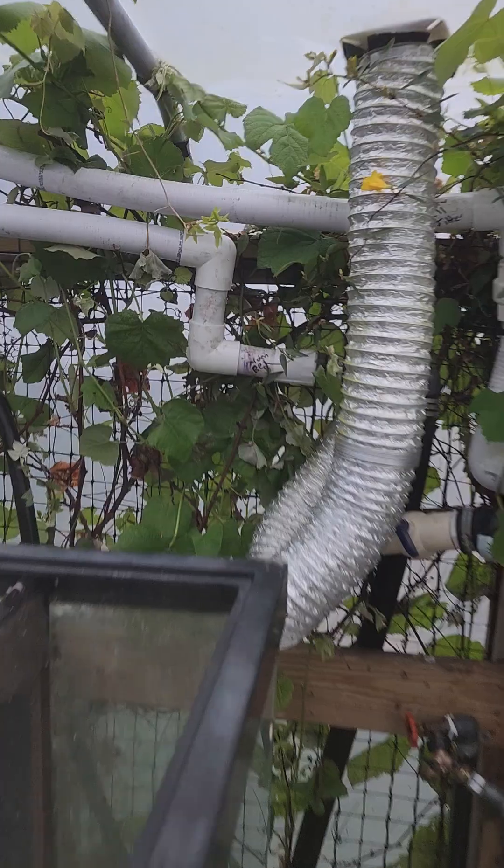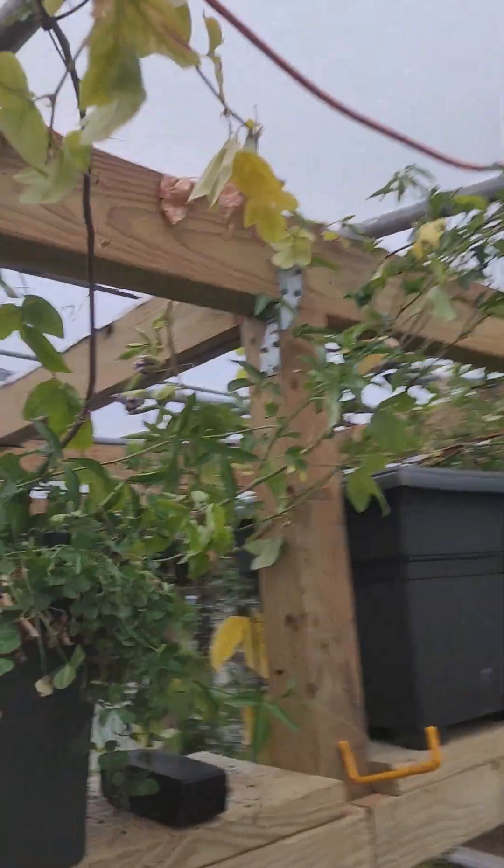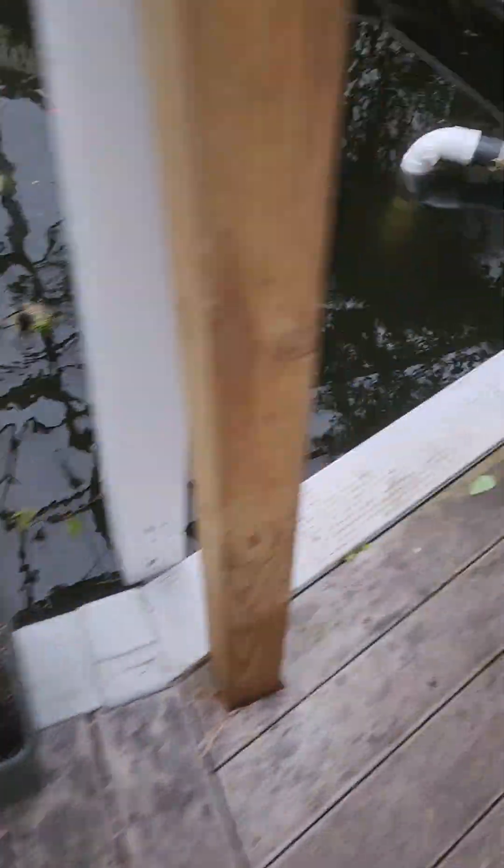Behind there will be our grapes, which have already started growing, but now we've pruned them back. Passion flowers will be growing in all the earth boxes, and we're going to make another shelf and bring that up.